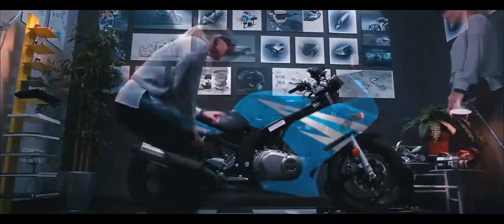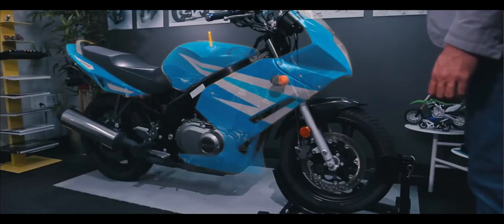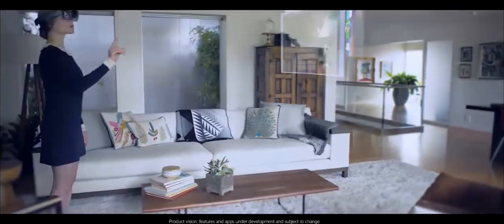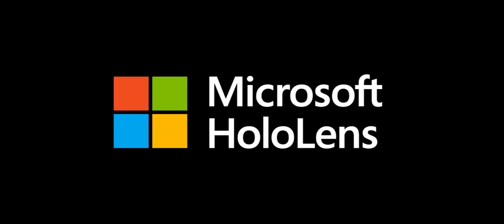This is a new medium for artistic expression and a new medium for creation that we've just never had before. This platform is going to truly blend your digital life with your physical life, and it is so thrilling. This is truly about seeing the world in a whole different way. This is a new medium for life.